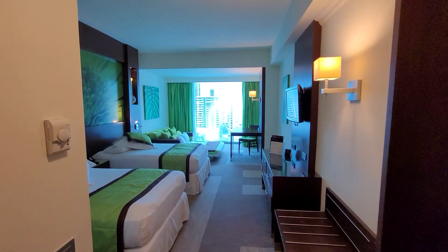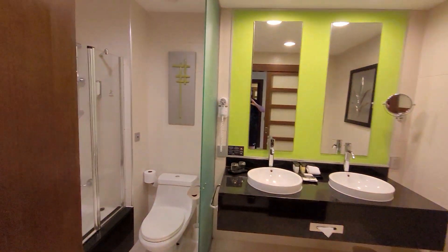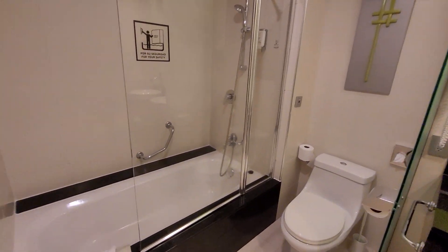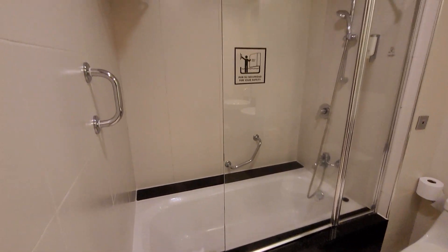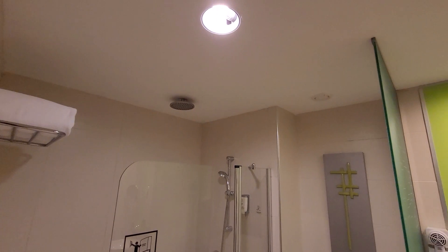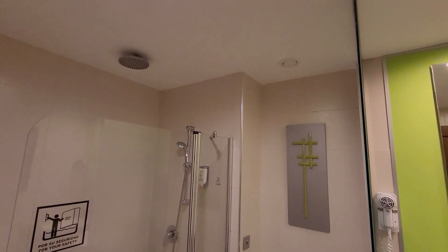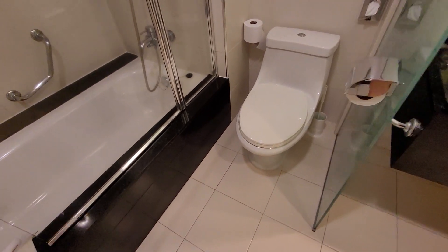Welcome to another episode of Travel Guru TV TGTV. Today we are reporting from the Rio Plaza Hotel in Panama City — we just checked in at 12:20 p.m., which is several hours before the official check-in time of 3 o'clock.